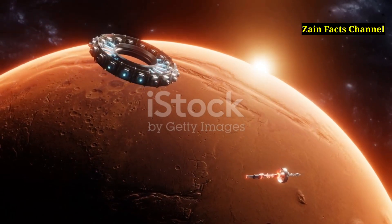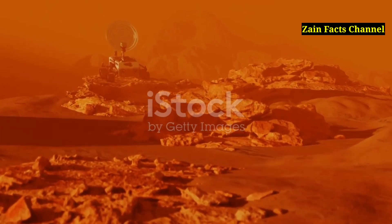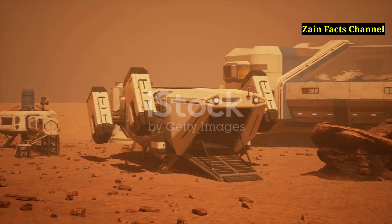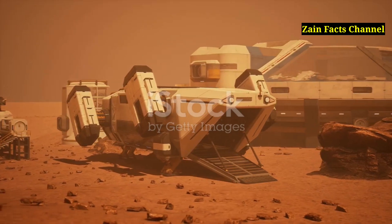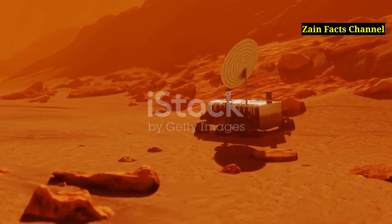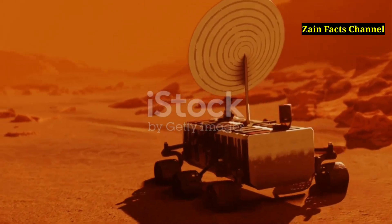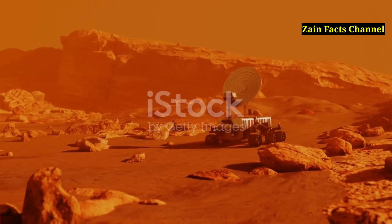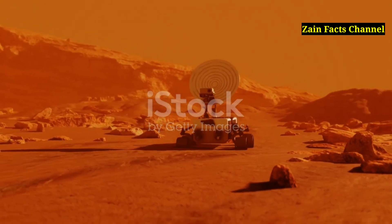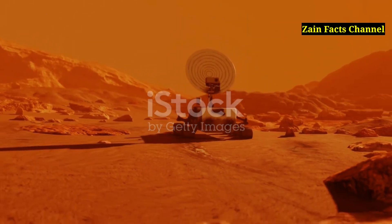Segment 15: Technological Challenges of Exploring Olympus Mons. Exploring Olympus Mons presents unique technological challenges due to its size, elevation, and the harsh Martian environment. The thin atmosphere and low gravity on Mars require specially designed spacecraft and rovers to safely land and operate on the surface, especially on the slopes of Olympus Mons. Advanced robotic technologies such as drones and autonomous vehicles may play a key role in exploring the steep and rugged terrain, allowing scientists to gather data from otherwise difficult-to-access areas.